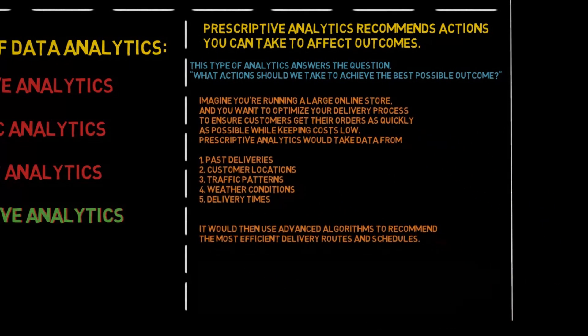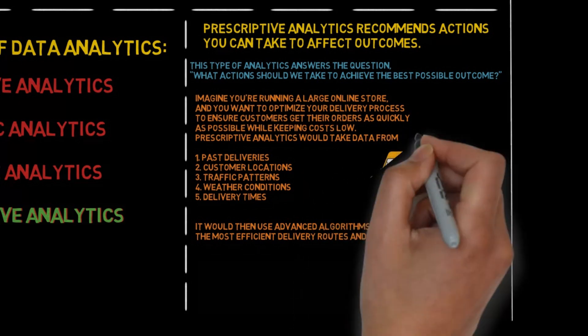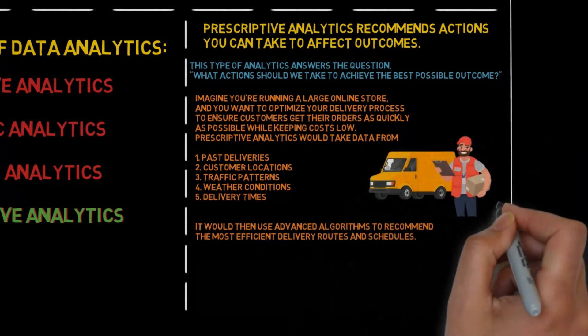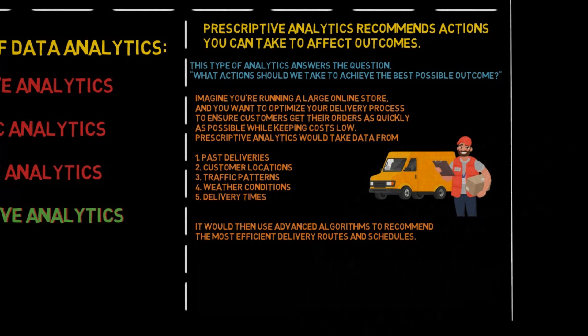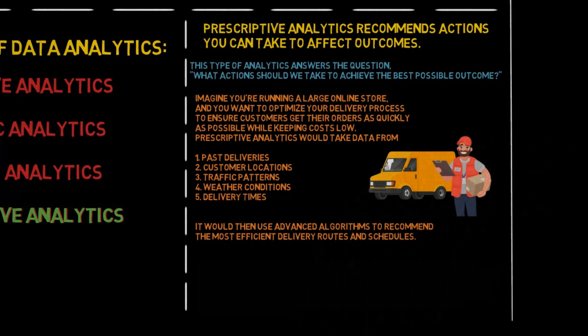Imagine you're running a large online store and you want to optimize your delivery process to ensure customers get their orders as quickly as possible while keeping costs low. Prescriptive analytics would take data from past deliveries, customer locations, traffic patterns, weather conditions, and delivery times, then use advanced algorithms to recommend the most efficient delivery routes and schedules.